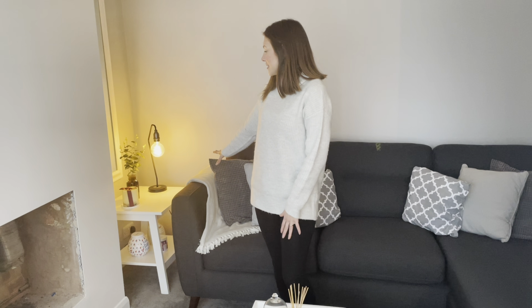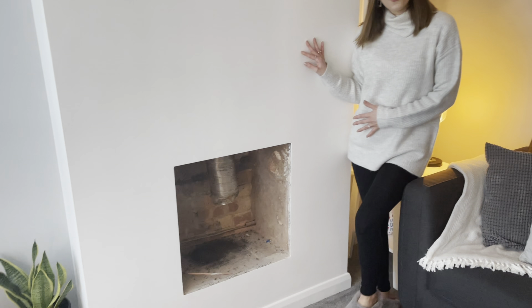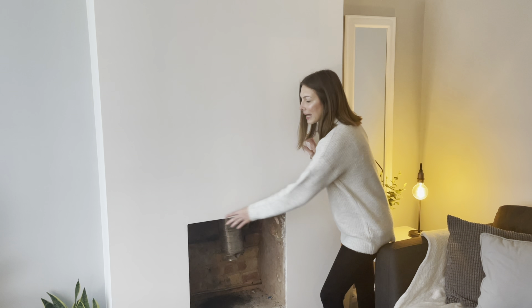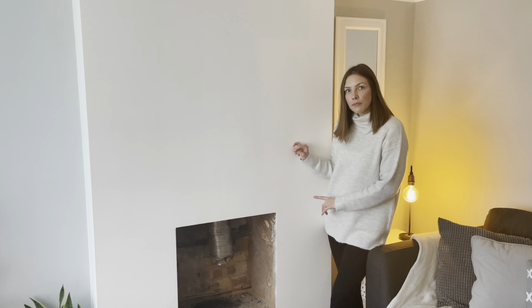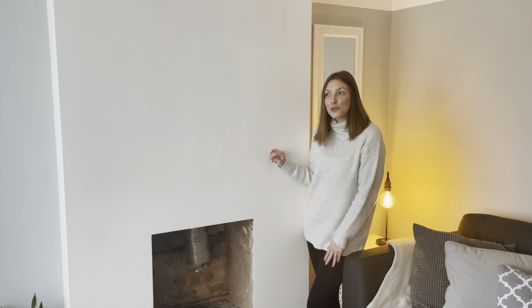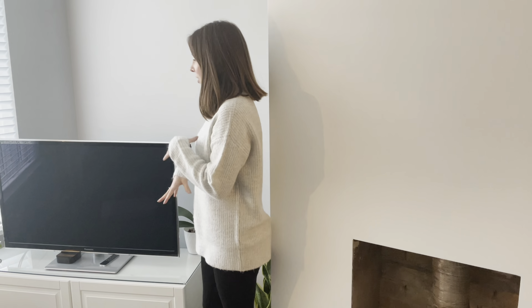Over in this little area we've got our fireplace, which was original to the house. We're still waiting for it to be fitted — we're going to have a gas fire with a nice black marble surround, but that's had to be put on hold. We'll probably get it installed in summer. Because this room is small it's quite cozy anyway.